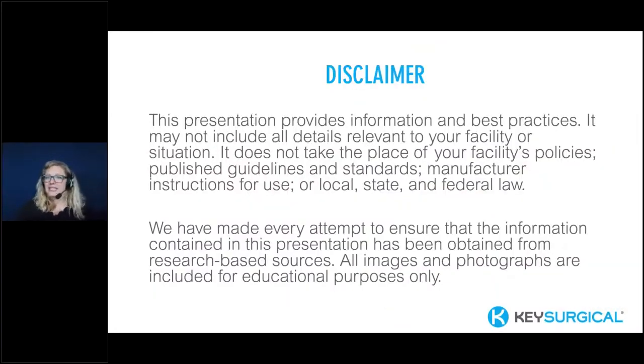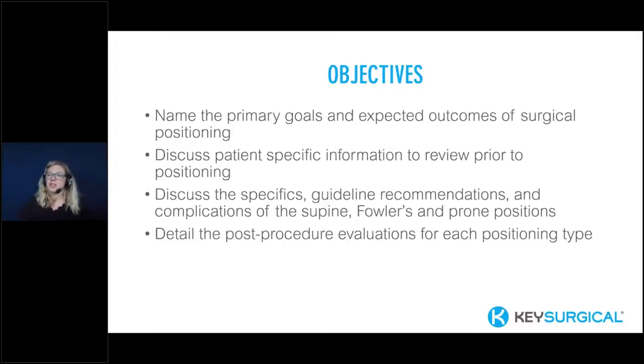Before we get into the details, we always cover a quick disclaimer. We do our due diligence to provide you with the best and most up-to-date information, guidelines, and research. But this education does not take the place of your facility's policies, any published guidelines, or standards — so we always want to follow those. Our objectives today are to name the primary goals and expected outcomes of surgical positioning, discuss patient-specific information to review prior to positioning, discuss the specifics of the supine, Fowler's, and prone positions, and detail post-procedure evaluations for each positioning type.